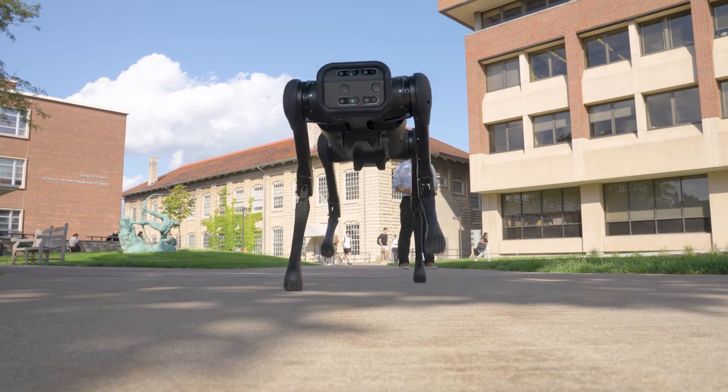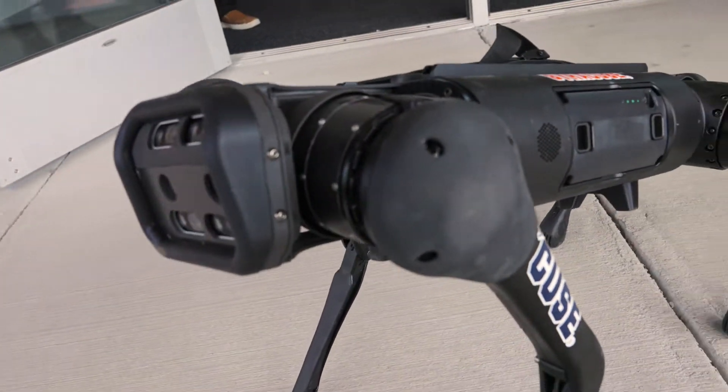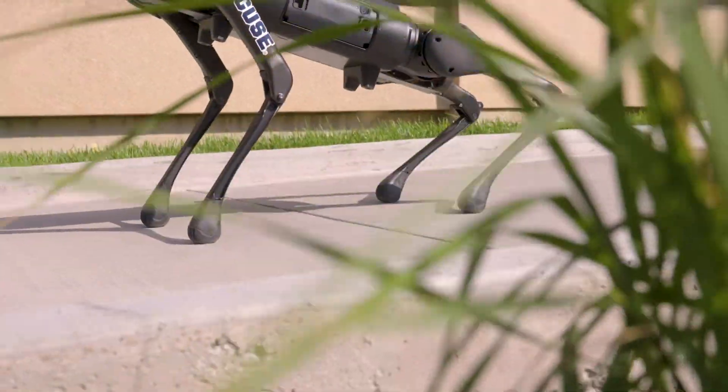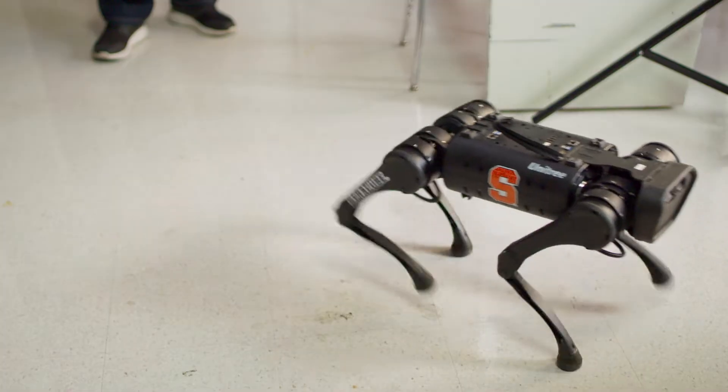There are many different kinds of robots — there are robots with wheels, swimming type robots, and flying type robots. Here at Syracuse University, my research area lies in legged robots.